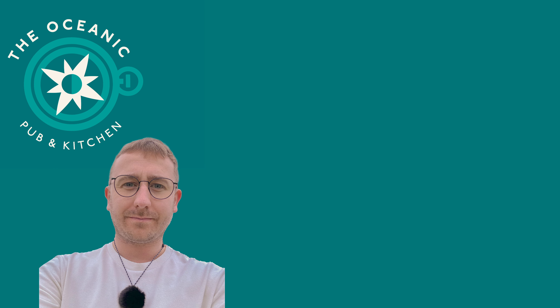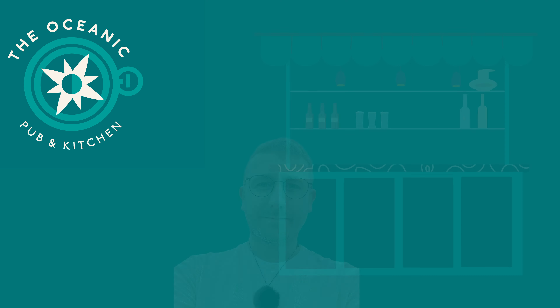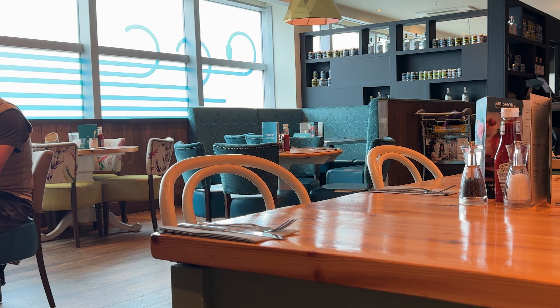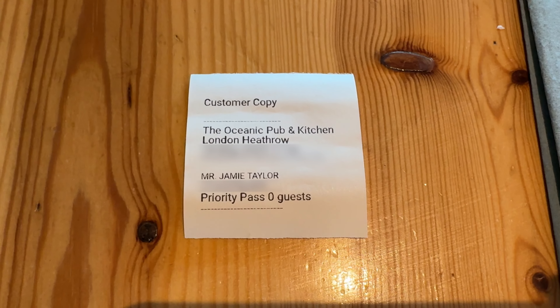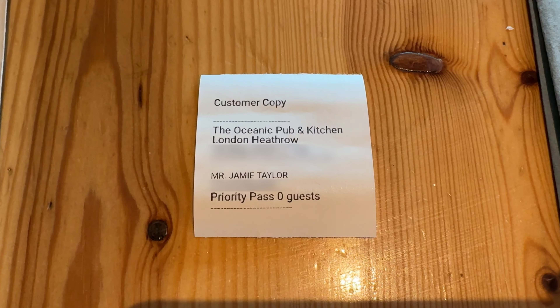So how do we redeem our credit? I usually head over to the bar when I first arrive and ask if they're taking Priority Pass guests. If they're full they can refuse, but I've never had this happen. Assuming there's space available, the staff will then scan your Priority Pass and either scan your boarding pass or simply ask for your flight number. Once the details are captured you'll receive your credit in the form of a voucher.